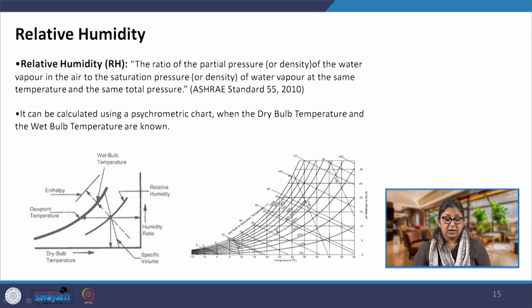Relative humidity is the ratio of the partial pressure or density of water vapour in the air to the saturation pressure or density of water vapour at the same temperature and total pressure. When relative humidity is higher, the saturation level is higher, so the capacity of air to absorb moisture or take heat reduces. When air is drier with lesser water vapour present, it has a greater capacity to evaporate moisture and thereby take away heat.